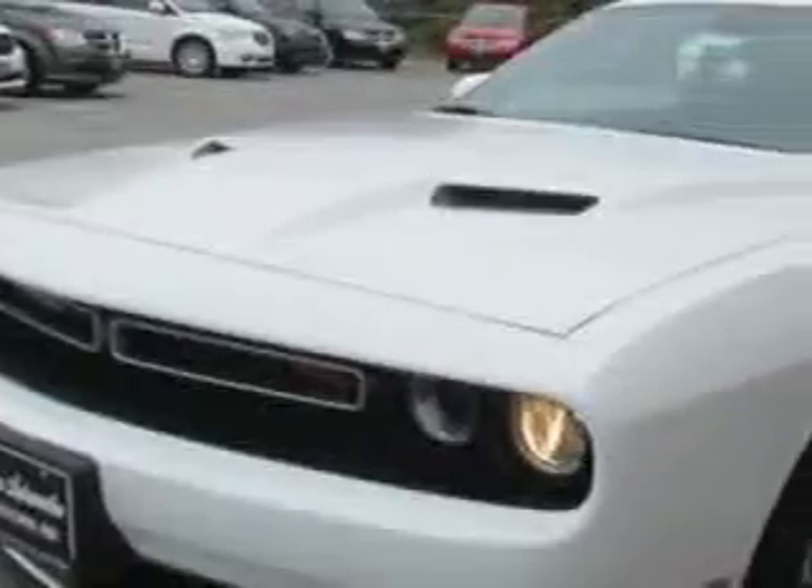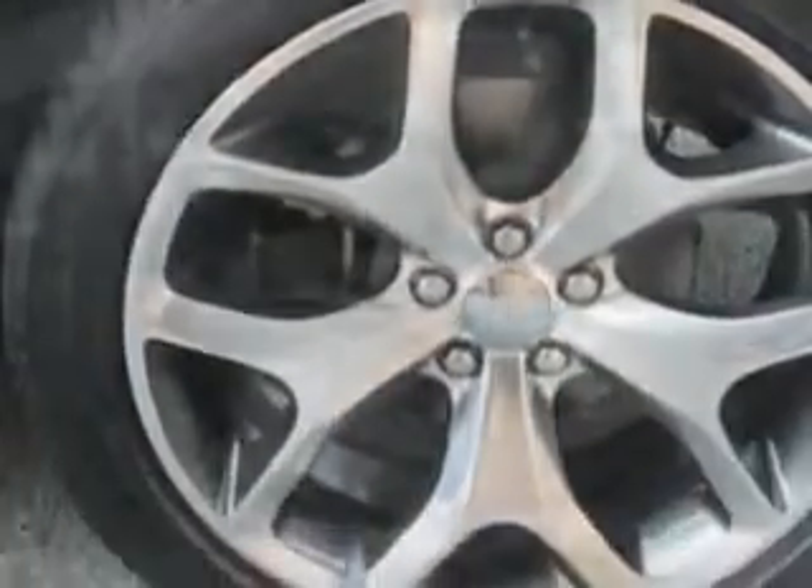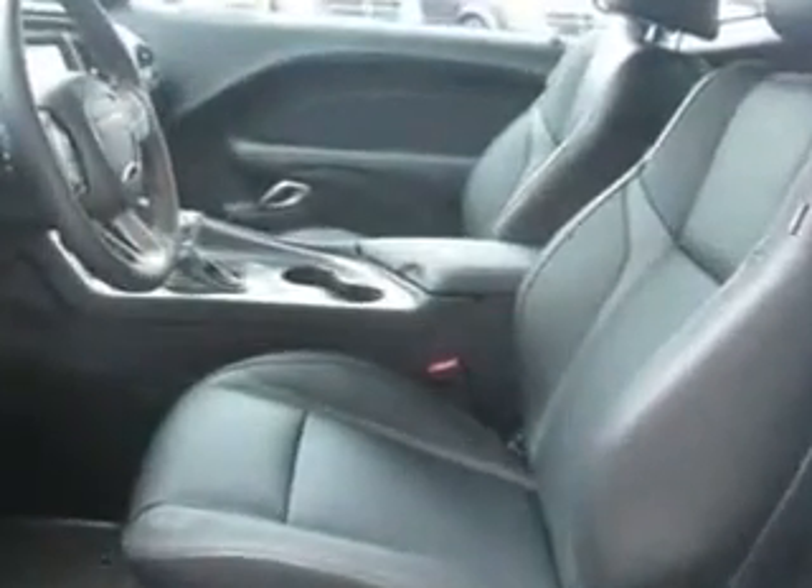Check out this bright white 2015 Dodge Challenger Coupe equipped with an eight-cylinder engine. Enjoy this great car with features like rear defogger, Uconnect satellite communications, lockout button, and much more. Enjoy the drive and have peace of mind in this 2015 Dodge Challenger.